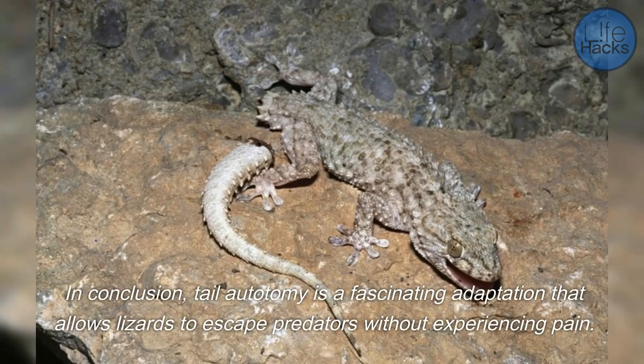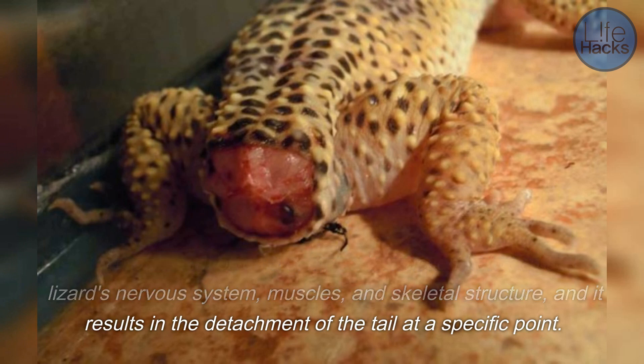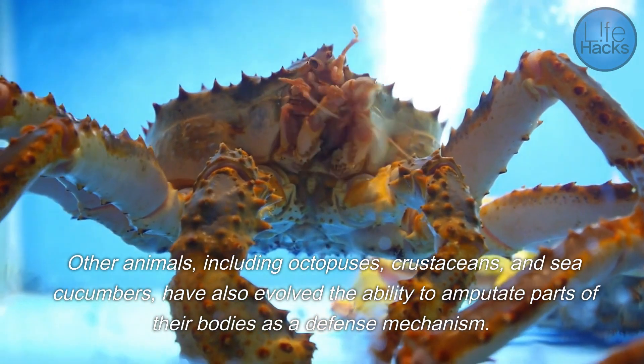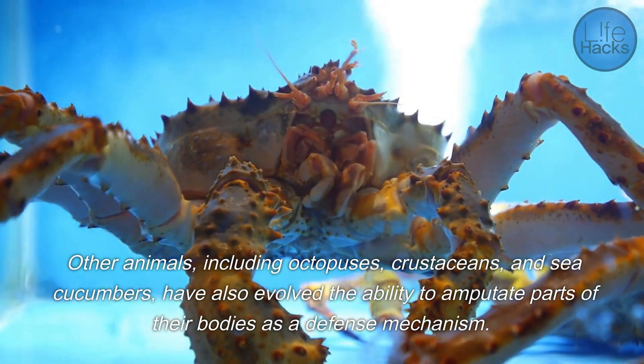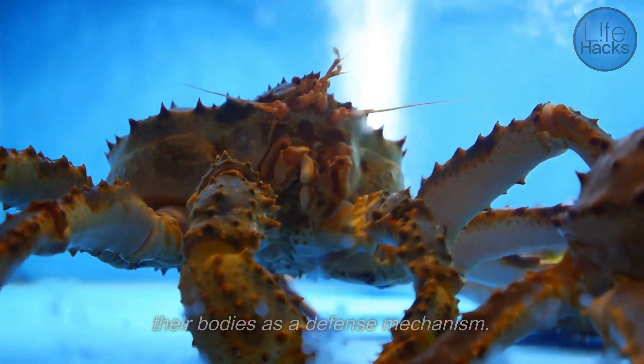In conclusion, tail autotomy is a fascinating adaptation that allows lizards to escape predators without experiencing pain. The process involves a complex interaction between the lizard's nervous system, muscles, and skeletal structure, and it results in the detachment of the tail at a specific point. While the detached tail may continue to twitch for a few minutes, it will eventually grow back over time, providing the lizard with many of the same functions as the original tail. Other animals, including octopuses, crustaceans, and sea cucumbers, have also evolved the ability to amputate parts of their bodies as a defense mechanism.